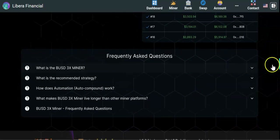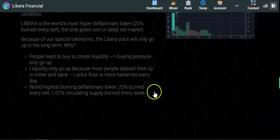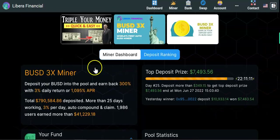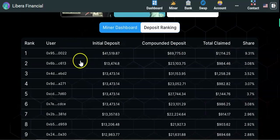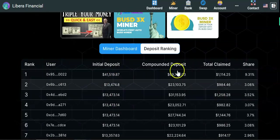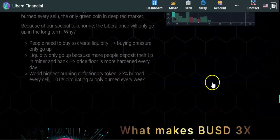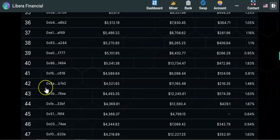Further down there are descriptions, FAQs, and deposit rankings. In the deposit rankings you can see every user listed from the highest to lowest depositor, including their compound, deposit, total claim, and percentage of shares. Once you hit 300% — that's it, game over.